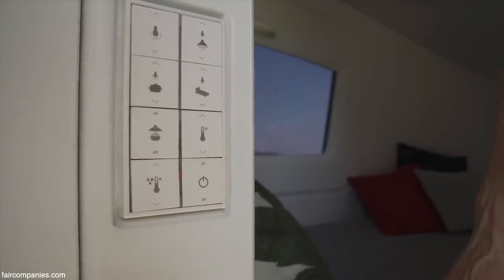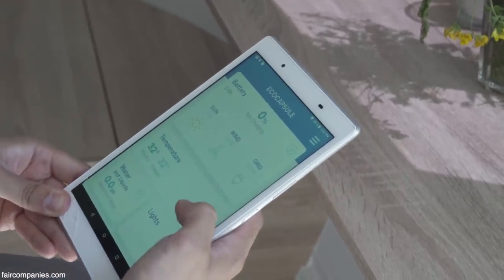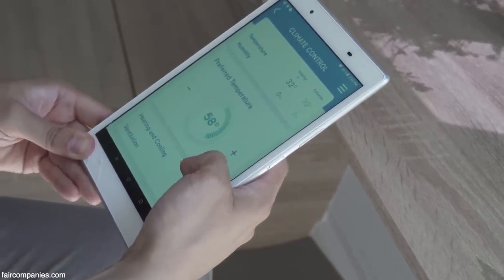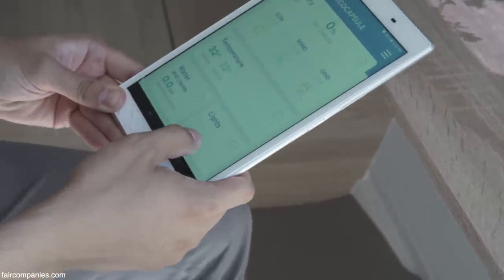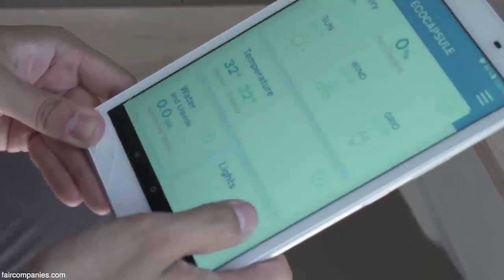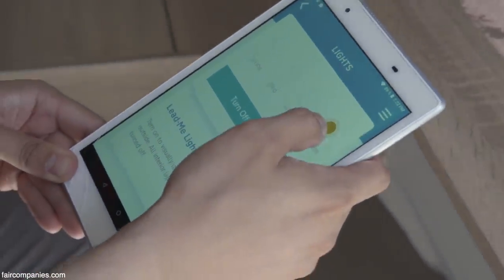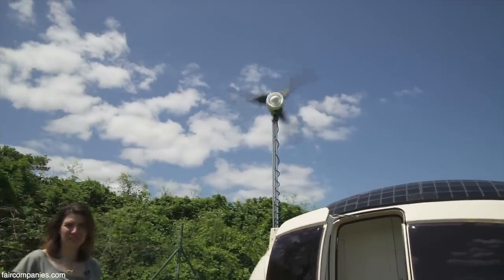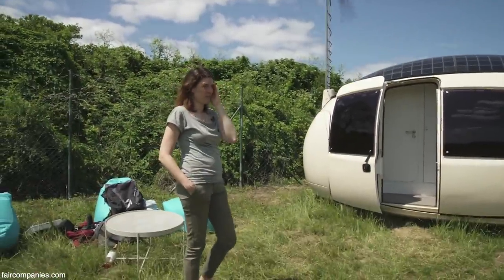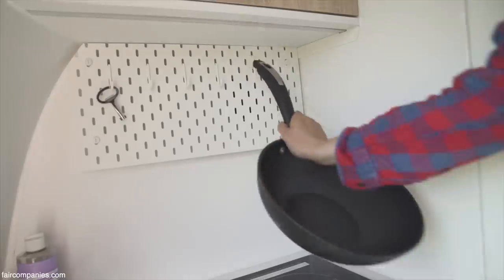EcoCapsule is also a smart home. We have an application where you can check data about solar energy, wind energy, interior and exterior temperature, and the status of water supplies. You can adjust what you're going to do in the EcoCapsule according to the state of the energies. We can check it from the outside too — it's a little windy today, which is great because the batteries are being charged, which means we'll be able to cook in the afternoon.